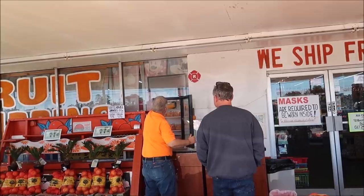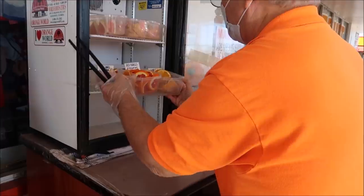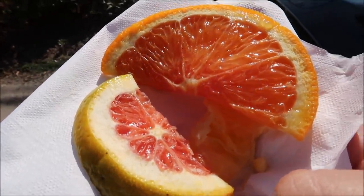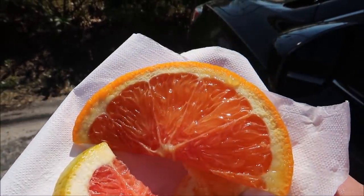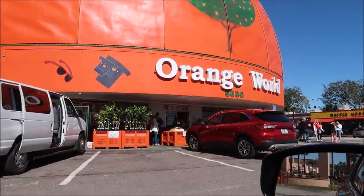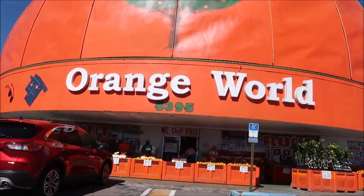I want to try a red navel orange. Look at these red navels — fancy. I got some fancy oranges to start off the day: red navel, premium red navel, and then a sugar baby. I know oranges have nothing to do with Disney memorabilia, but come on. We're going to move along to our first Disney memorabilia shop and it's actually right near Orange World. The red premium navel was my favorite out of the three that I had — I just figured I'd throw that in there.